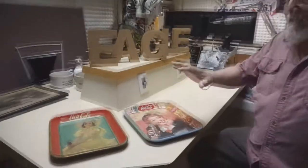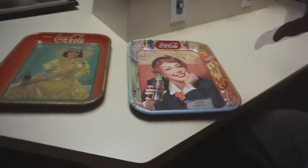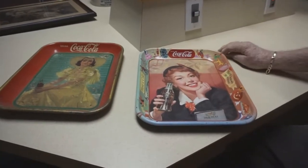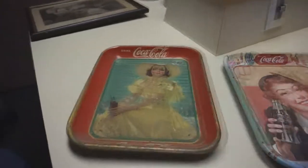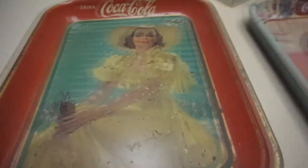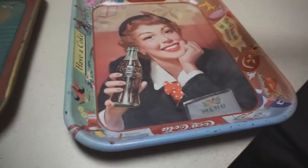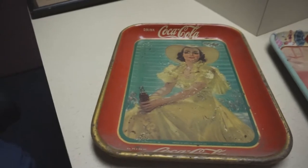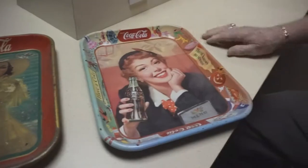Talking about history here in Oneida County, Don notes that these two trays are the most common found in this area. As a kid picking up antiques, he kept noticing that most of the Coca-Cola trays he found were from 1938 and 1952 — what collectors call the 'yellow dress girl' and the 'menu girl.'